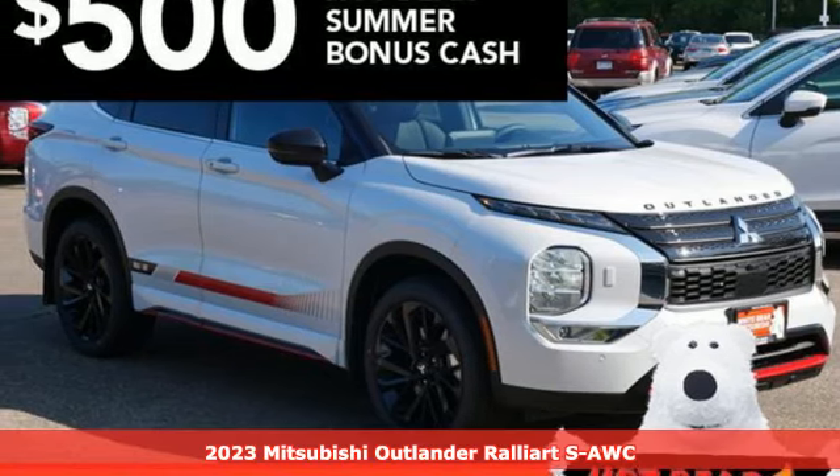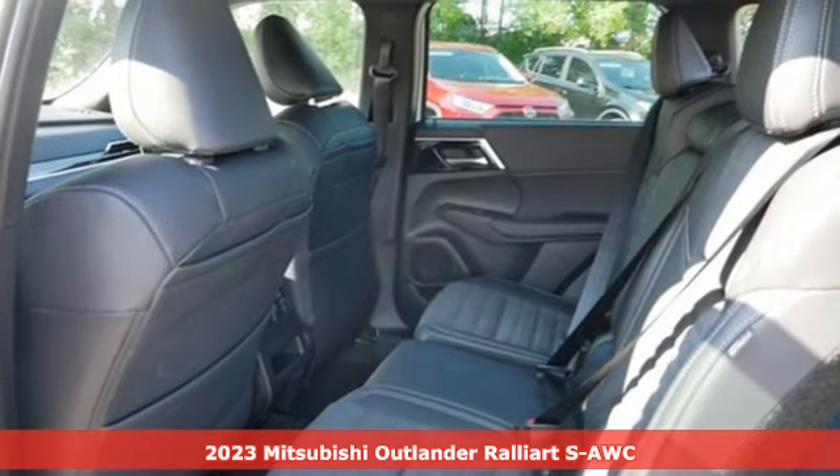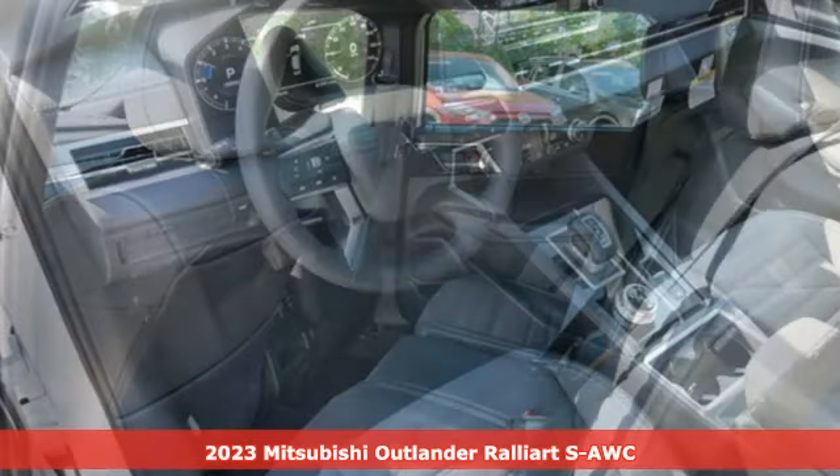It's a new 2023 Mitsubishi Outlander. Find your own lane in a Mitsubishi. And it comes with all the amenities you need.